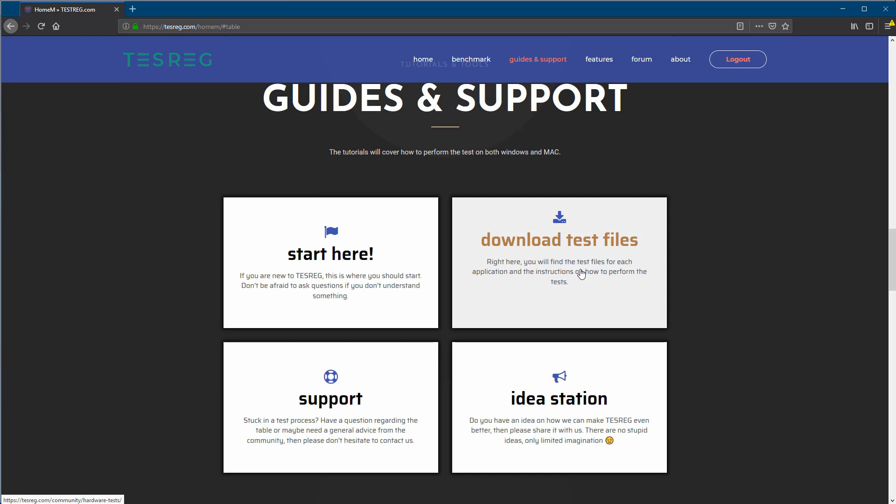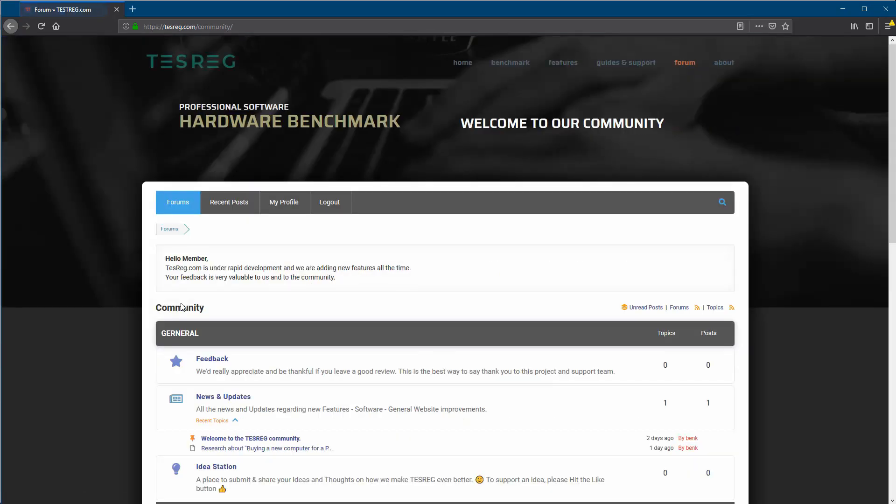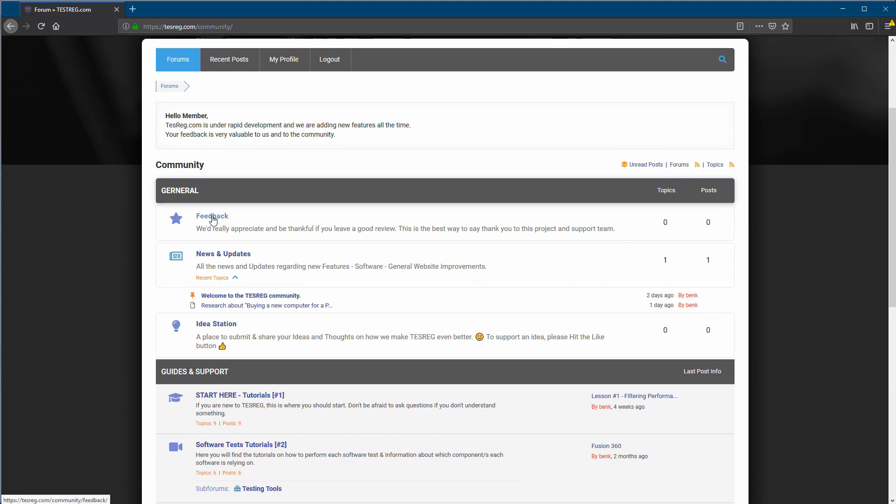As I mentioned, start doing the tests, then learn how to use the benchmark table, and then you have plenty of time to play with it. We're going to save you a lot of time, money, and frustration. Anytime you have questions, let us know in the forum. We'd also really appreciate your feedback — it's in rapid development, we're the first on the market, and if you have your own feature ideas, put them in the Idea Station and we'll consider adding them in coming versions.